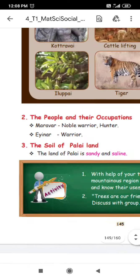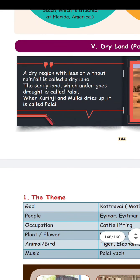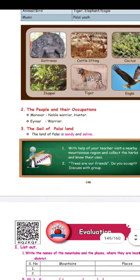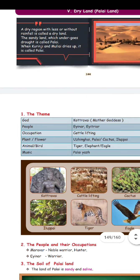We have red soil, and what we have to say is Sembulam. We will be able to write a certain paragraph. The forest region, or the large area covered by trees, is called forest. The forest region is referred to as Mullai, and this region is also called Sembulam due to the presence of red soil. This is the answer.